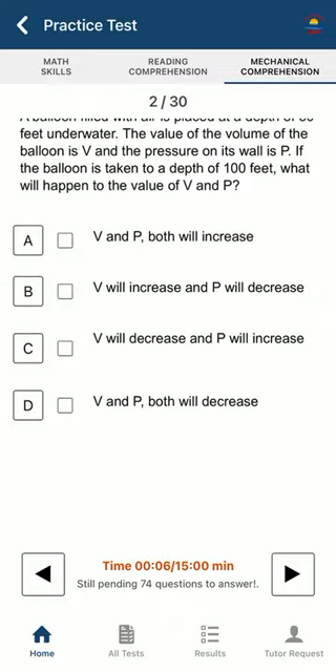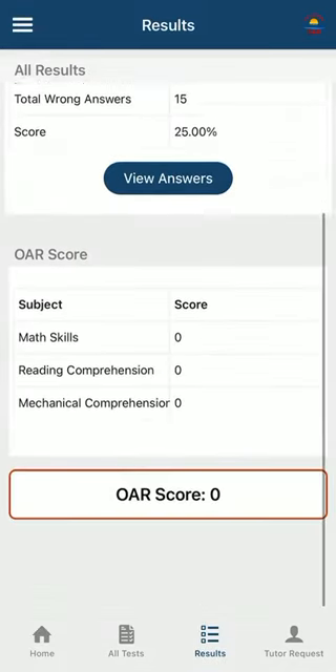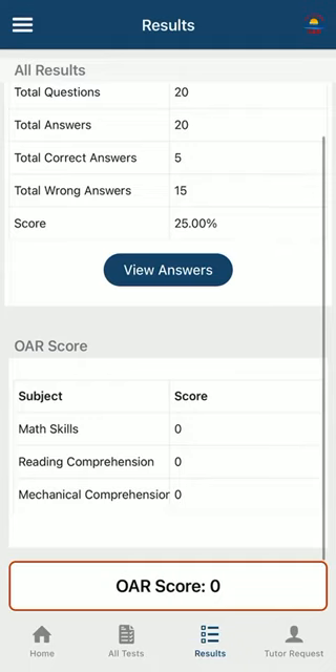Once you finish everything it will show your submit button and you could submit it, then go to the results section. You will see all the tests you took there. The prediction test will update with your last score or give you more options.